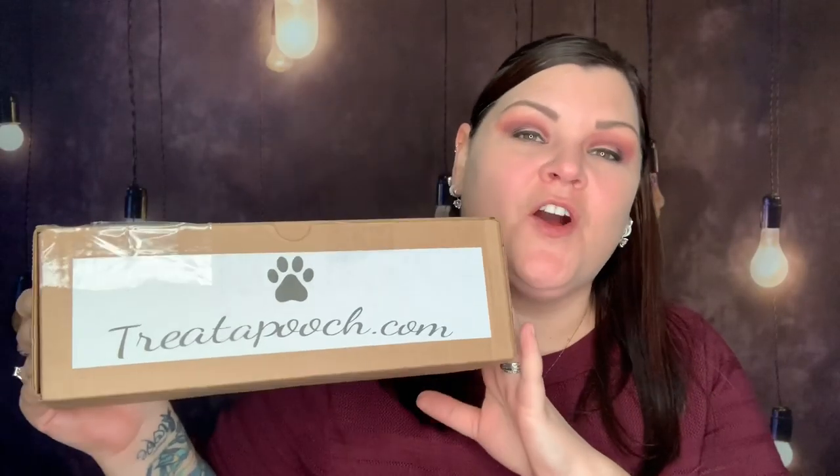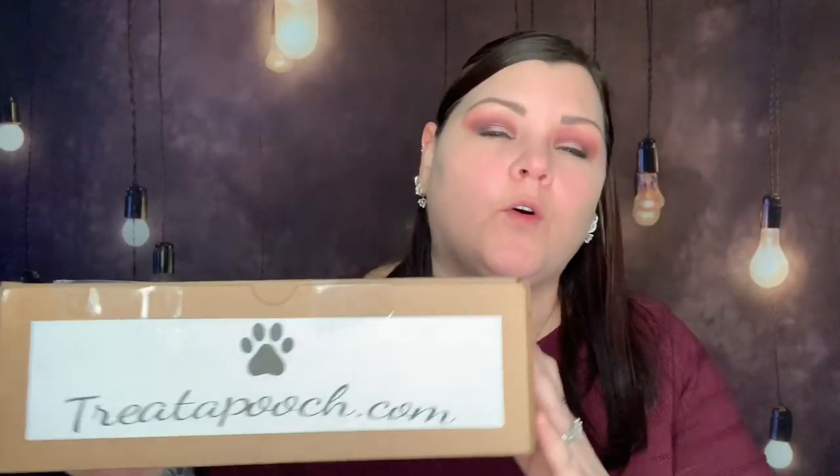Treat a Pooch got a hold of me and asked if I would be willing to show their box to you guys on my channel, so thank you so much for sending me this to review. I agreed because you guys know I do have my little fur baby, and I have other boxes that were dog mom themed, so I'm really glad to show you another variation.